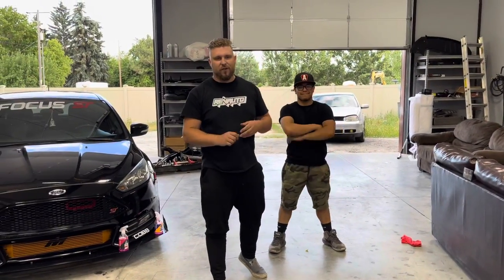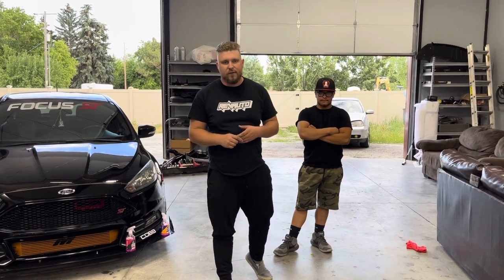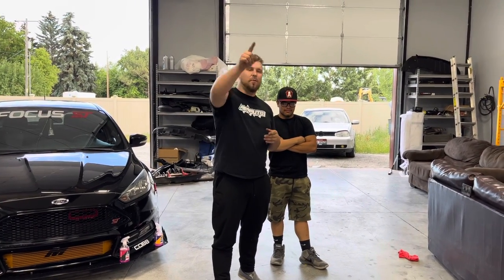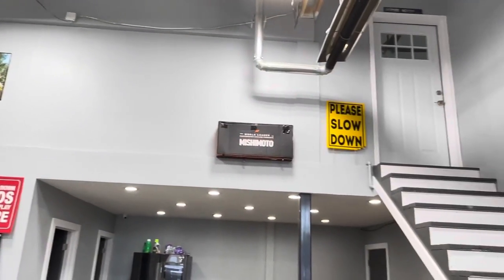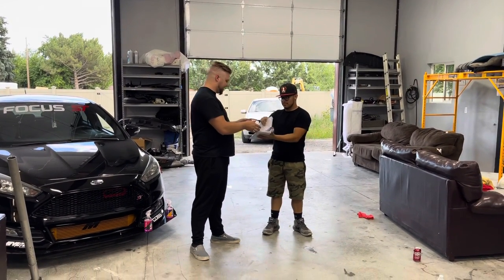Welcome back to another video! We want to show you guys where our sponsors sent us. It's been about two to three weeks after the car show, so we wanted to show you what our sponsors sent us for some decoration for the shop. Max is recording right now — we're going to be opening the banner for Rev Auto, so let's go take a look.